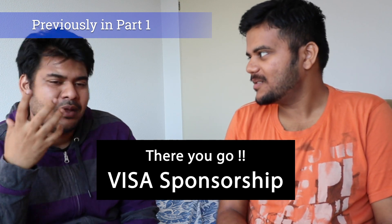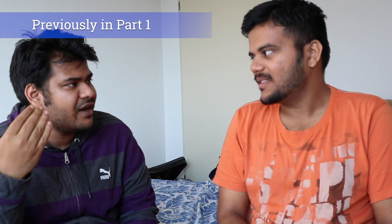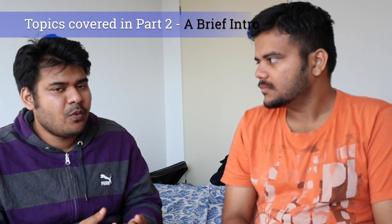Visa sponsorship — there is a huge misconception around it, but it's a very important thing, especially for beginners when they're applying for an entry-level job.